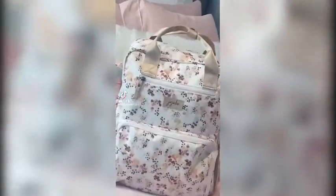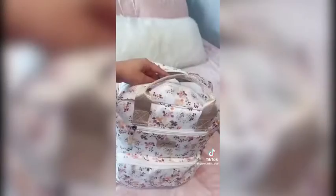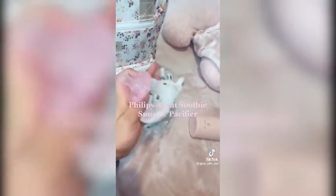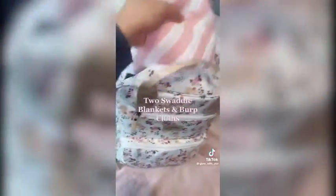What's in my diaper bag? A thermal water bottle. Philips Avent Soothie Snuggle pacifier. Two swaddle blankets and burp cloths. Travel size baby essentials. Munchkin portable pacifier sterilizer. Newborn baby bear warm snowsuit. A hooded onesie since I'm due in December. Socks, mittens, and newborn beanies, and one headband for pictures.